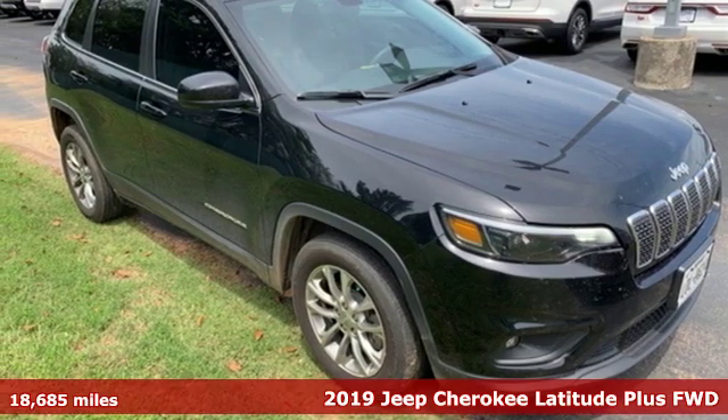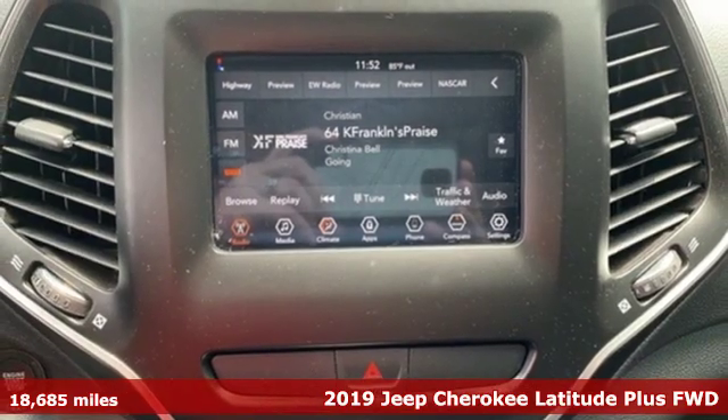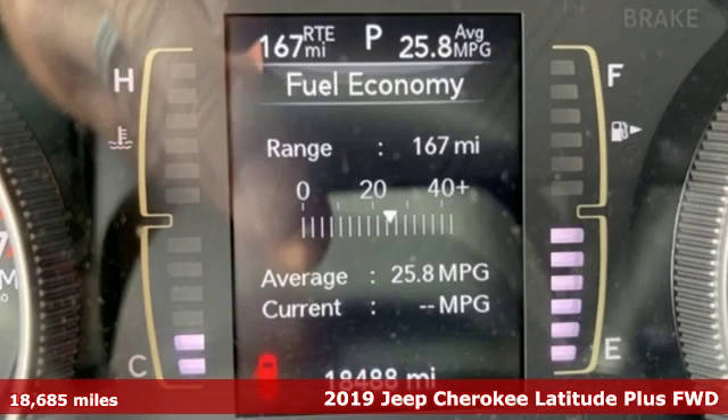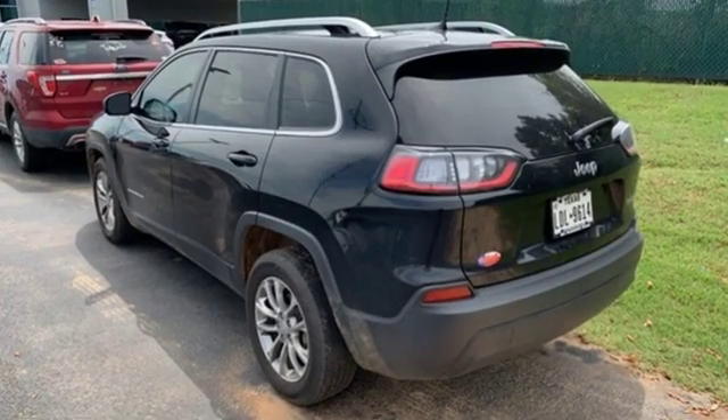It's a 2019 Jeep Cherokee. From rough trails to downtown nightlife, this Jeep Cherokee handles it all with the perfect combination of grit and grace. And with features like these, every drive is a pleasure.